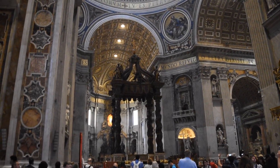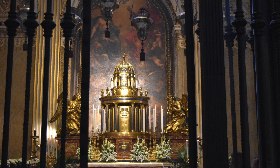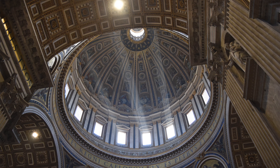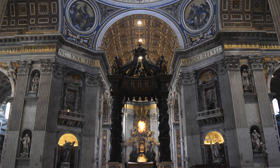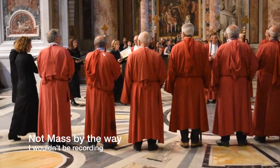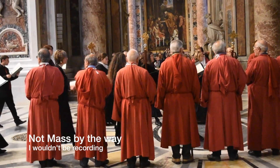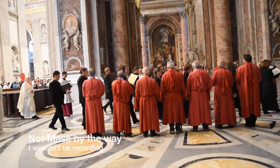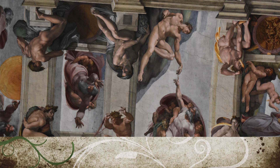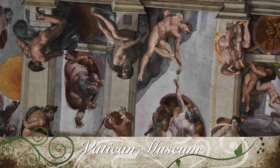I've been to a couple of cathedrals and basilicas throughout Europe, but St. Peter's Basilica is by far my favorite — the biggest and the best one. There's just so much detail and art inside, it was really nice and overwhelming in the best way. I recommend sticking around for a mass if you can — I think they have mass on Sundays.